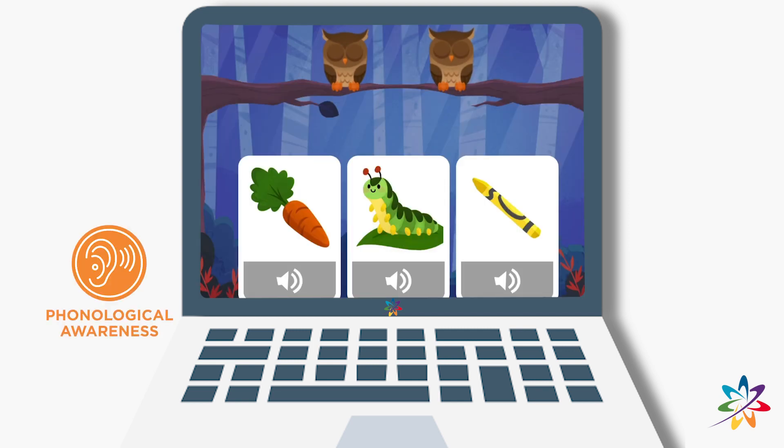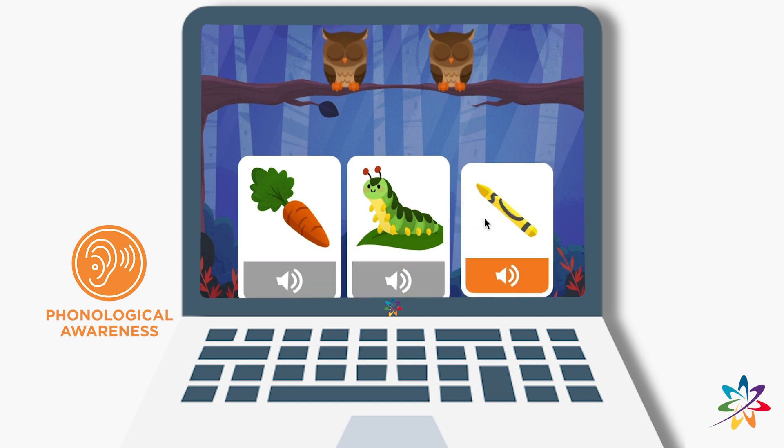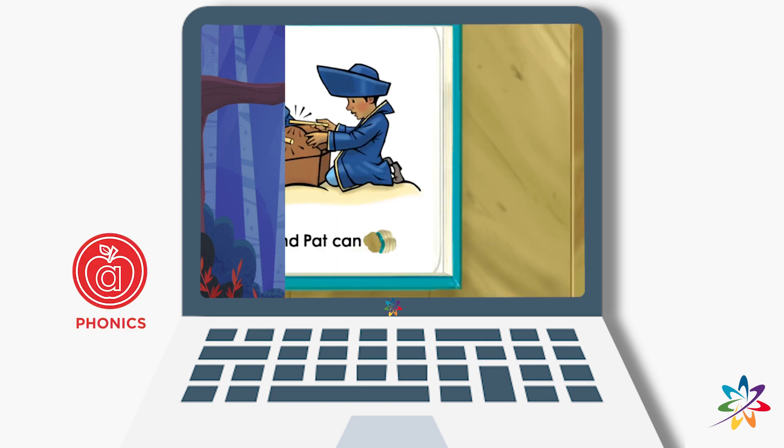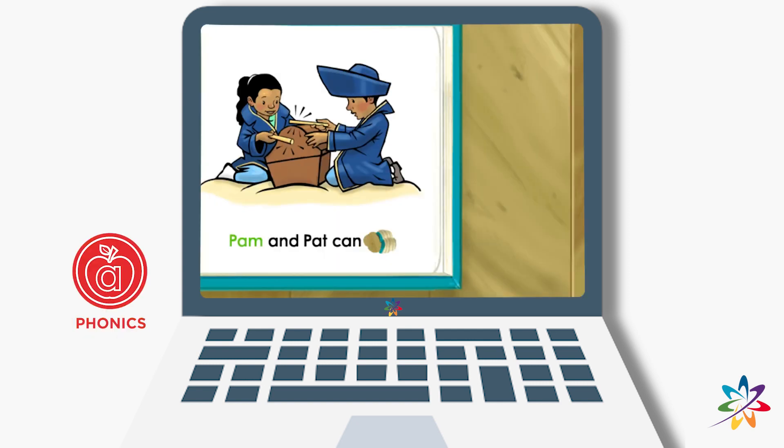At waterford.org we make education interactive and fun. Select the correct picture — crayon, crayon. Our lessons are interactive and adaptive, which means children enjoy a personalized experience that moves at their own pace. Click the word: tap.